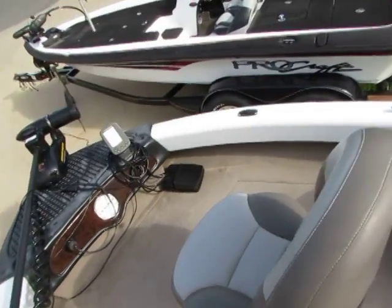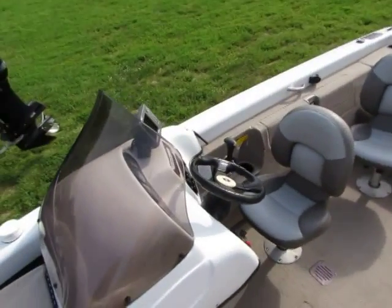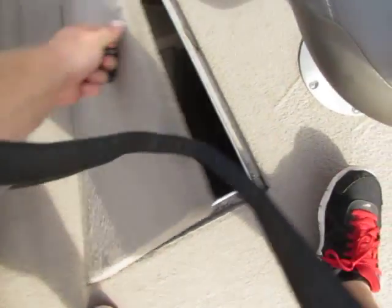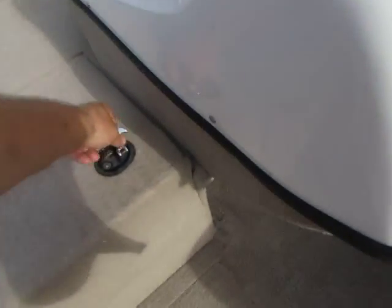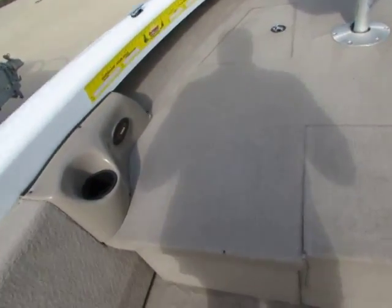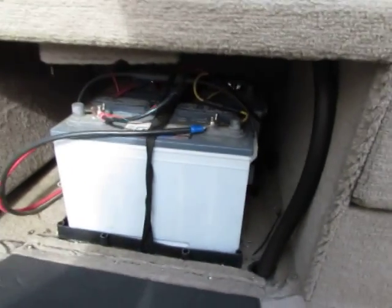65-pound thrust trolling motor — everything on this boat works just like it should. Storage is up front on each side. I do have a cover for this boat that goes with it — the one that came with it. Rod lockers and more storage there. I've got the trolling motor batteries — they're both right in there.